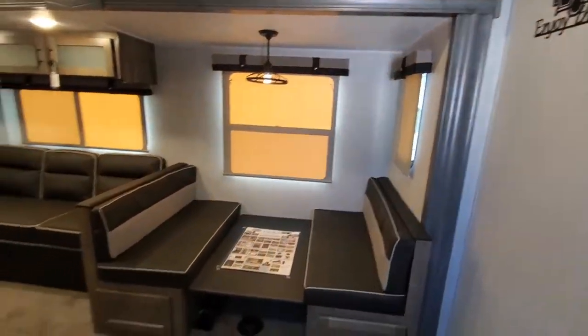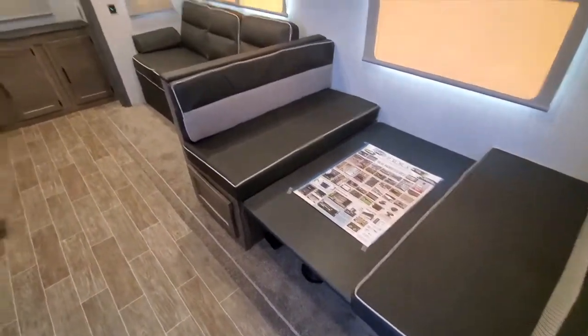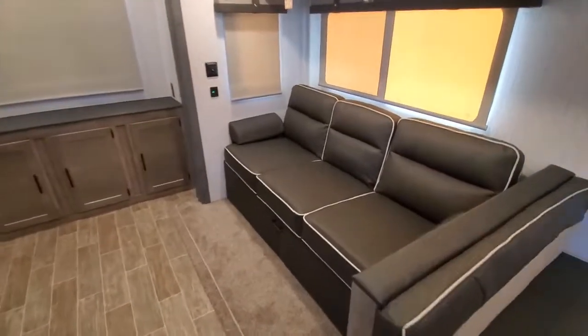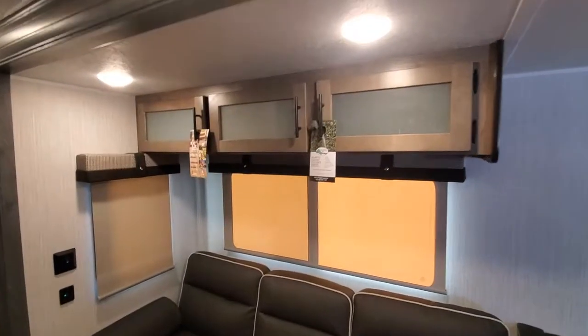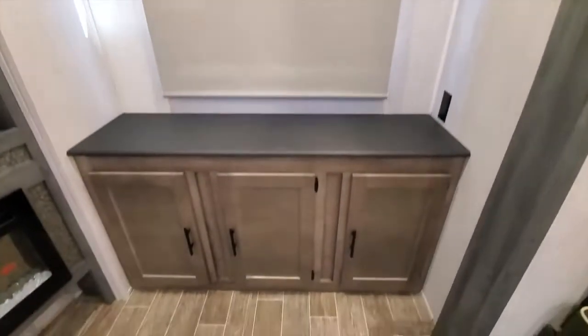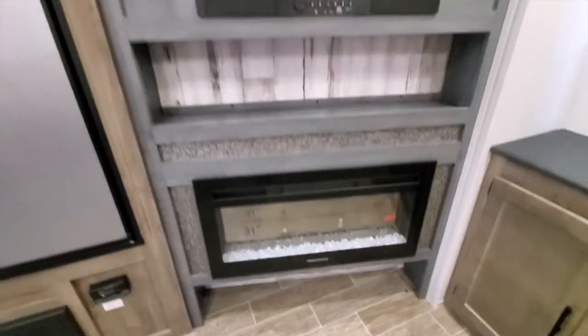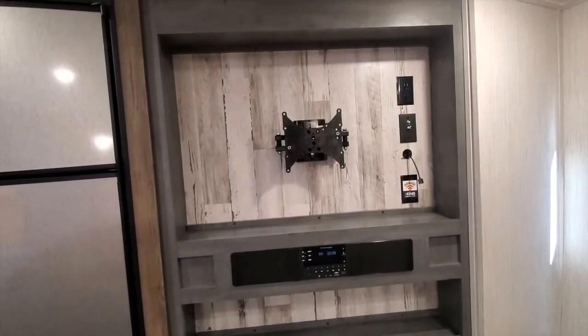When you come into this unit you've got a dinette kitchen table. You've got a couch with cupboards above, and on the back you've got that big window with some storage. Your entertainment stand has a fireplace in it — you can put whatever size TV you want in there.